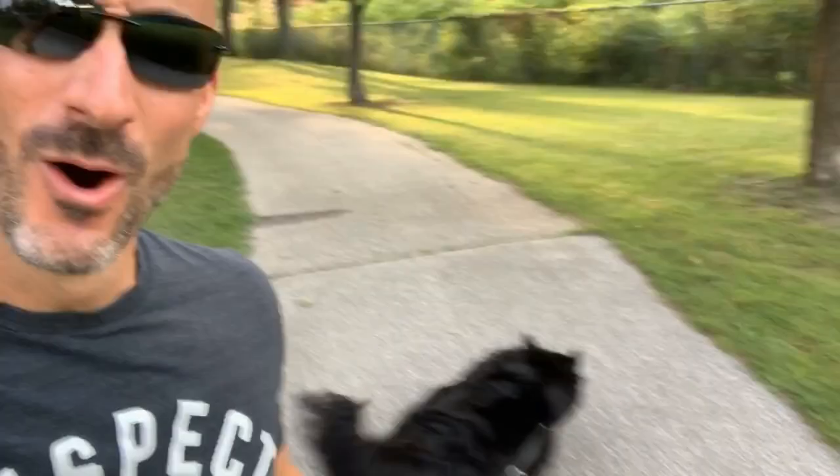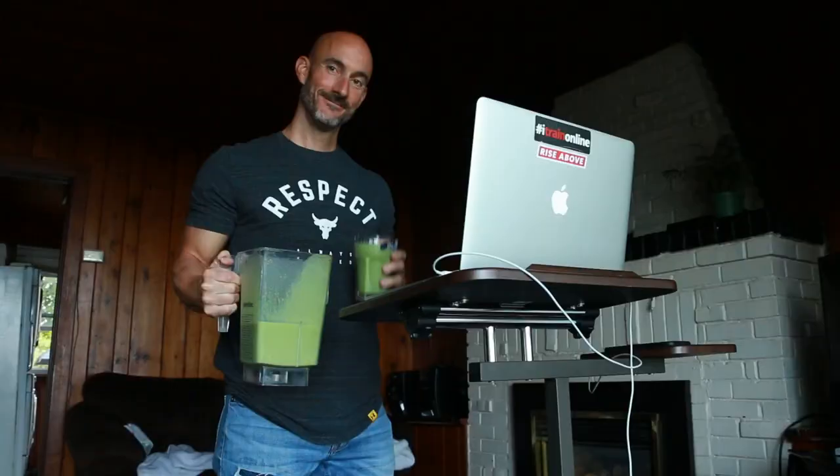Tuesday morning weigh-in coming in at 149.4 — so down two pounds from yesterday. That's a bit misleading though. It's not like I dropped two pounds from a 700 calorie deficit in one day. Sunday was a bit of a refeed day, cheat day for me, with some higher sodium food. So I was holding on to a bit more water on the Monday morning weigh-in, plus a lot more food in my digestive system. Tuesday morning, eight o'clock, out for a walk with Chief.